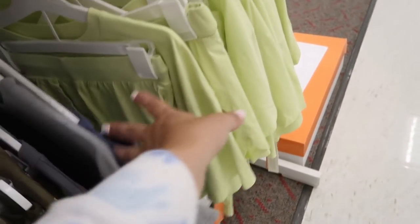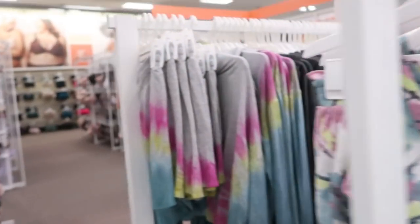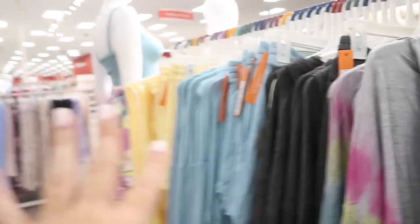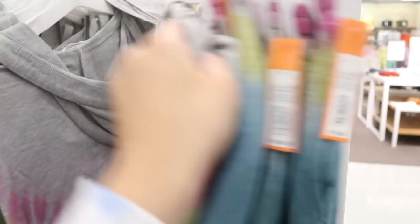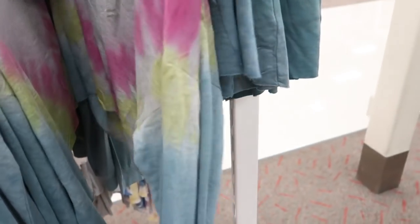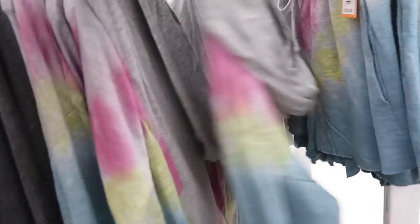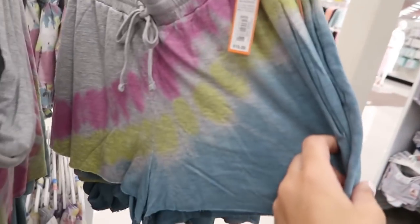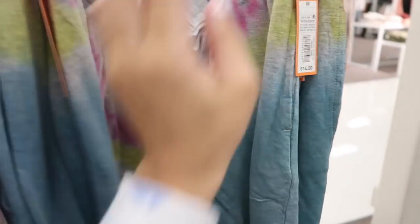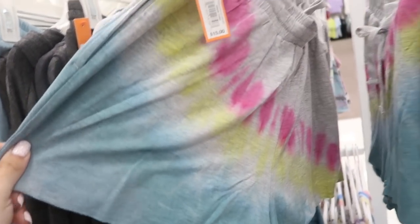I showed you guys the olive green Colsie set. This one over here looks new — it's just a lightweight long-sleeve hooded cotton crop top for $20. I love the Colsie stuff. The shorts are also a really lightweight material, true to size, and $15.